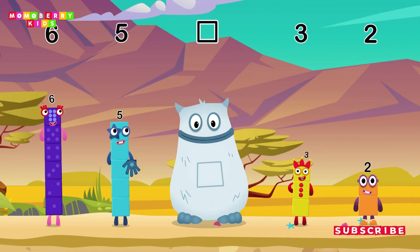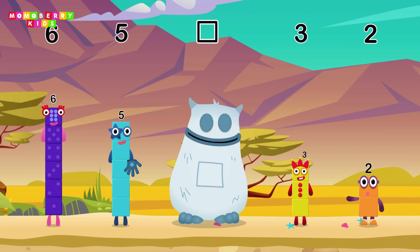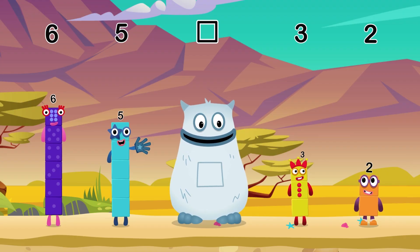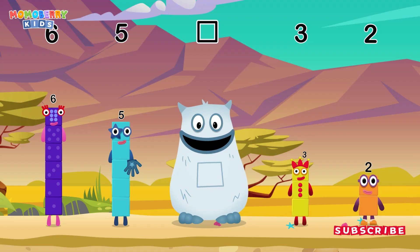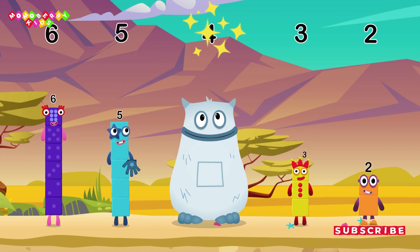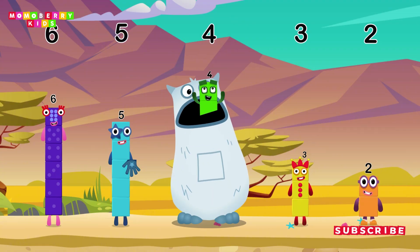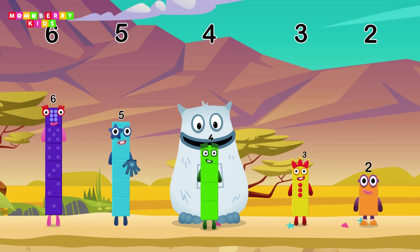Find the missing number to reveal who's inside Big Tum's tum! Two, yum! Six, five, yum yum! Who's in my tum? Three, two — yum! Yum yum, here comes Big Tum — yum yum yum! Well done!